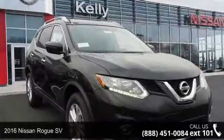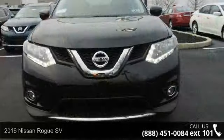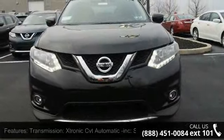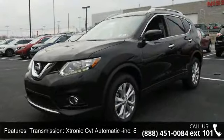Arrive in style with this 2016 Nissan Rogue SV. This may be the set of wheels you've been looking for. This vehicle comes with a reliable 4-cylinder engine connected to a smooth shifting automatic transmission.